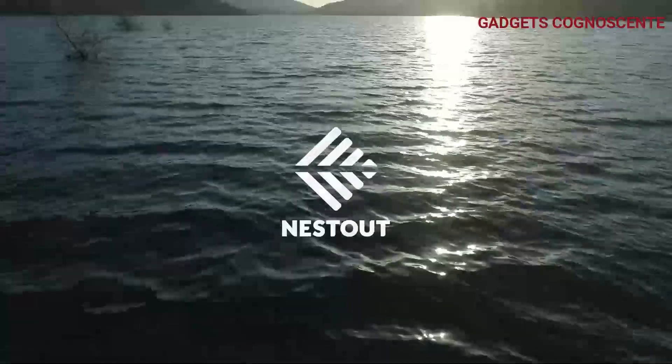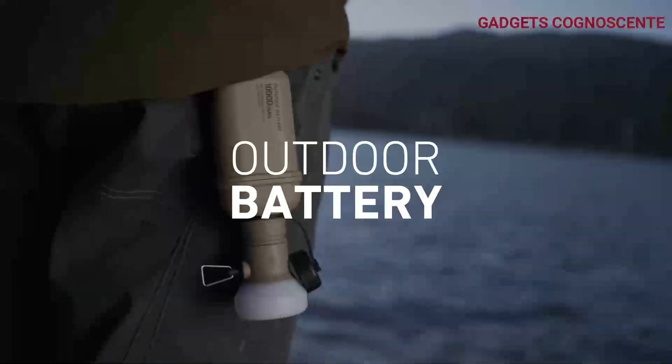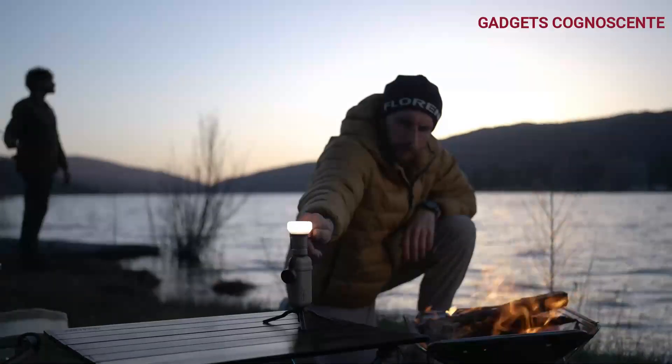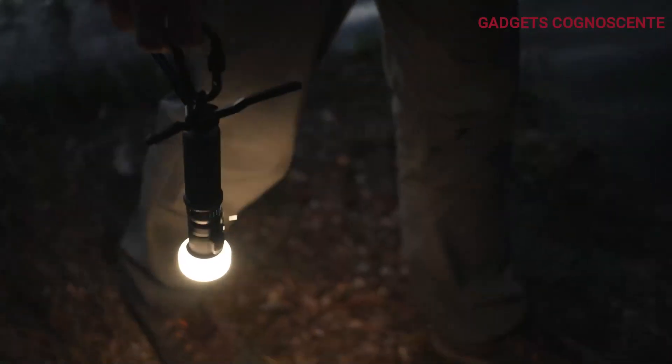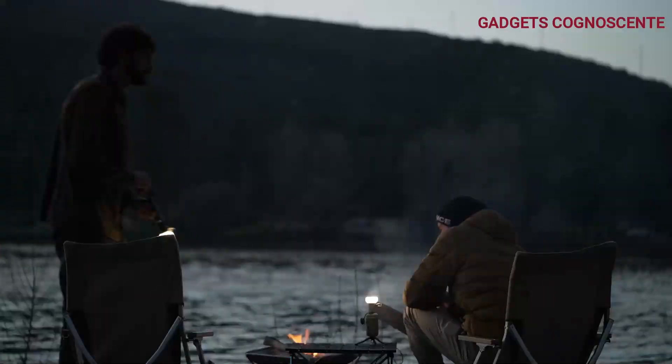Number 1. Check out the Elecom NESTOUT 15,000 mAh power bank — it's a real winner with the IF Design Gold Award, recognizing its innovation, thoughtful design, and attention to detail.